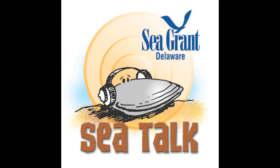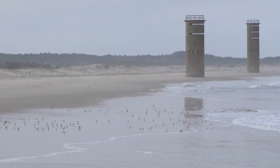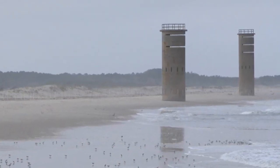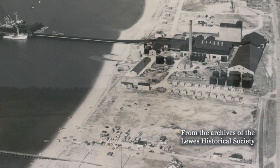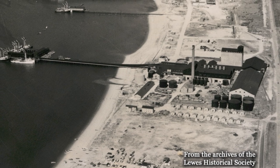This is SeaTalk, ocean news from the University of Delaware. If you've ever been to Cape Henlopen State Park in Lewes, you're probably familiar with the lookout towers that were used during World War II. Did you also know that the area's history once included a busy industry focused on a small fish called menhaden?